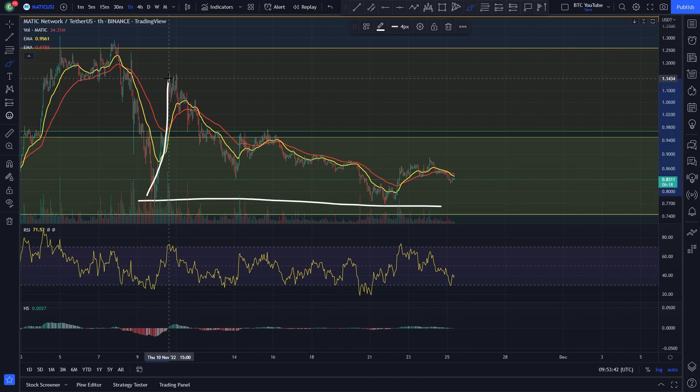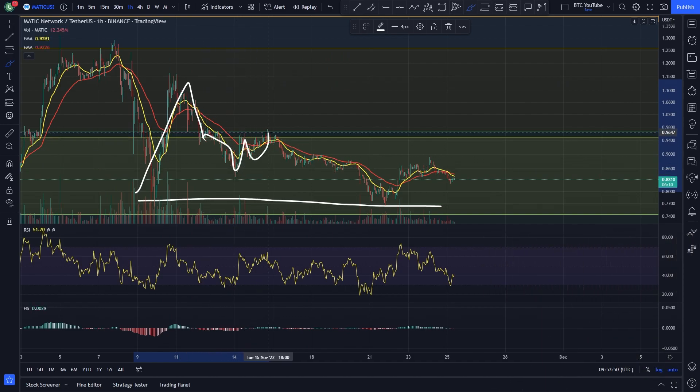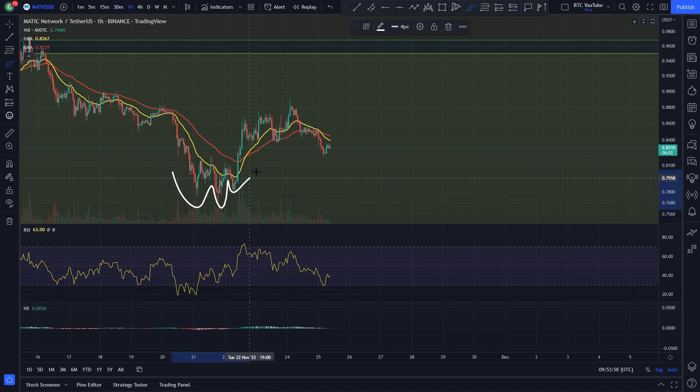In and around the 77-cent area we did get a nice reaction off the low, but we trickled and lost the 0.50 level. We thought maybe we'd come back up and retest it as support, but we lost it, retested it twice as resistance, then fell back down to retest the low. On the hourly there's a bit of an inverse head and shoulders with a neckline, and we came back up to the target of the neckline — up to the level around 87 cents, which was previous support flipped into resistance.